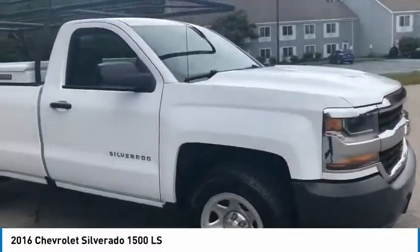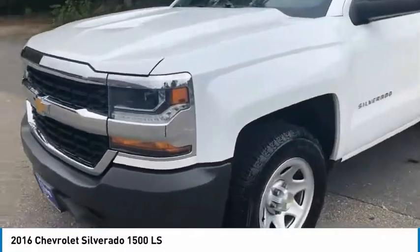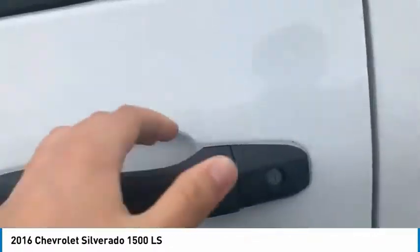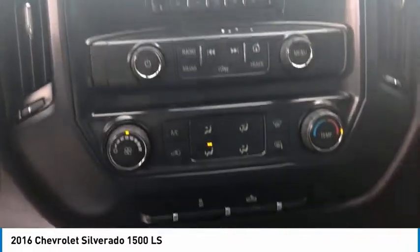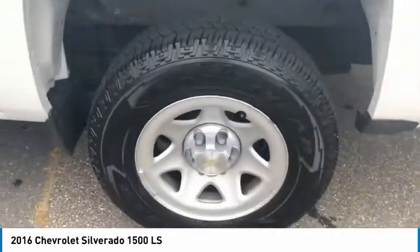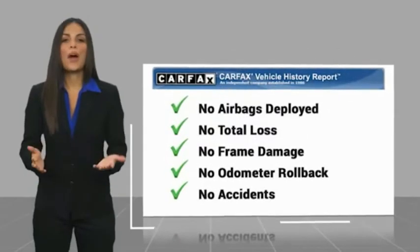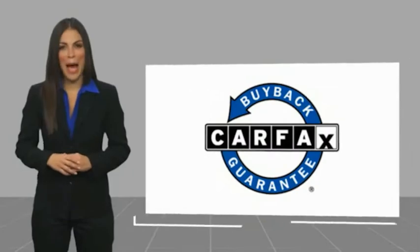Your new ride is just a phone call away. Here's another high quality vehicle with a Carfax vehicle history report. Be sure to find a complimentary copy of this report online or contact the dealership. This vehicle qualifies for the Carfax buyback guarantee.